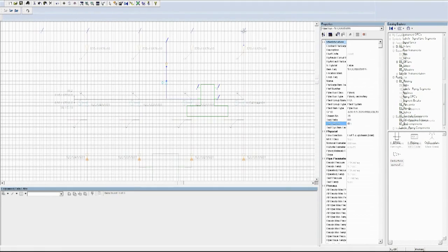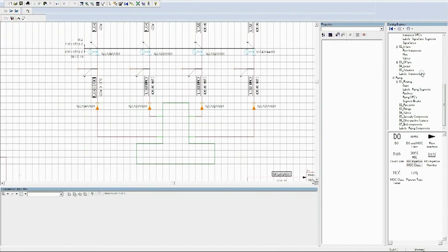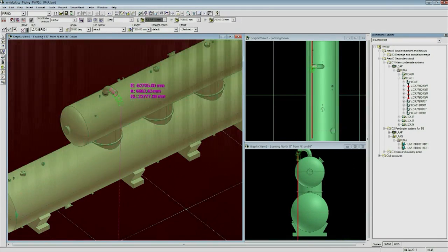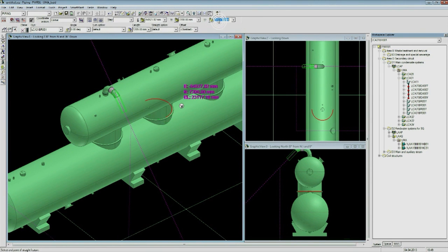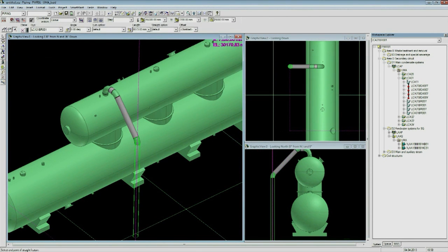A complex system of 2D and 3D design allows to perform an open-ended design process, from process diagrams and creation of 3D models on their basis to automated plotting of detailed drawings.